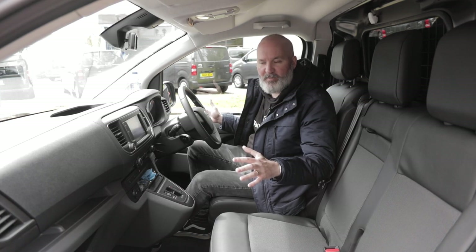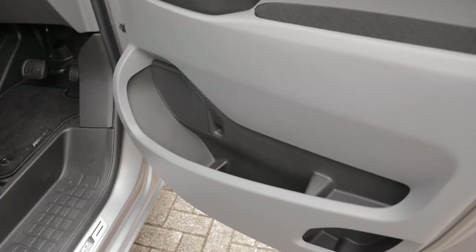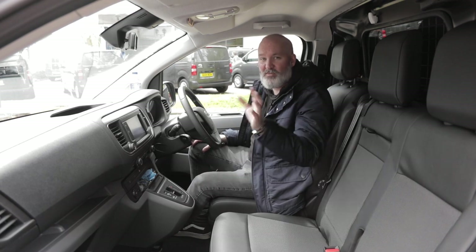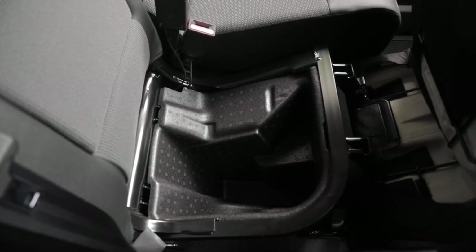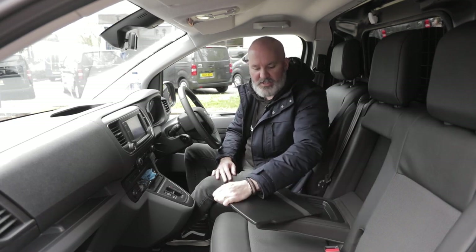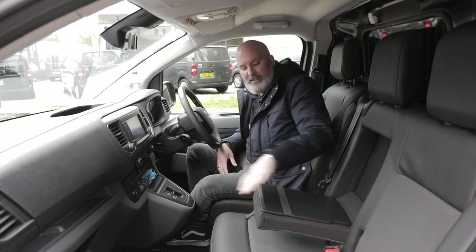Door storage is absolutely superb in these vans that share the PSA Group platform - I should stop saying that in a Toyota review because Toyota are not part of the PSA Group, they just share the platform. But the door storage is really generous. You could fit two or three litre bottles in there, I'm not joking. You've also got some additional storage under the seat. And one of my favourite areas is the little mobile office - the arm rest comes down, and if you twist it out you've suddenly got your own little clipboard with a bungee strap for holding down papers, plus a little storage area for snacks.